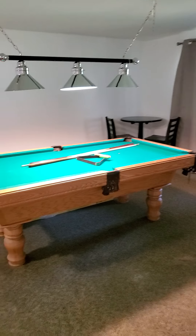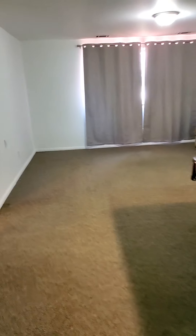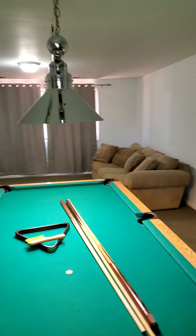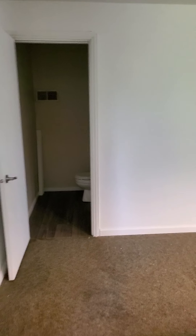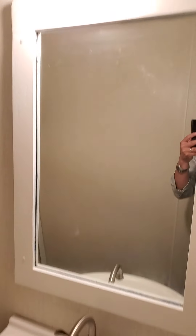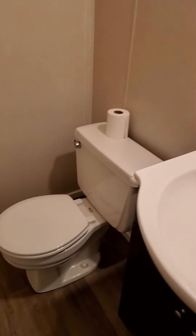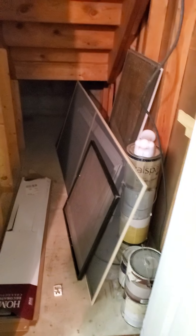Looks like they have a pool table down here — it's a big living room area for sure. And it looks like they have another bathroom down here — a little half bath. And then there's a little storage closet in here.